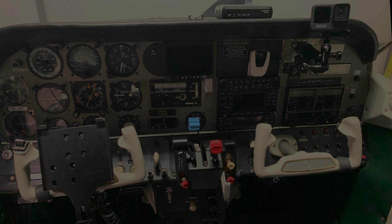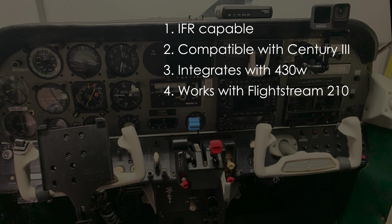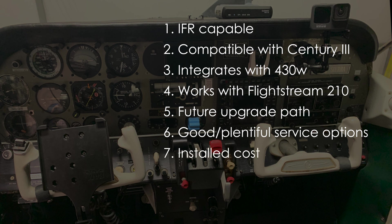Let me talk through some of the factors I considered when making my decision. It needs to be IFR capable, including a proper HSI and glide slope — both ILS and GPS capable. It needs to be compatible with my old Century 3 Autopilot, which still works really well, so I don't see a need to replace that. It needs to integrate fully with the existing GNS 430W, including cross-filling flight plans, and integrate with my iPad and iPhone via ForeFlight. It needs to offer an upgrade path for future upgrades, including potential compatibility with a Garmin GFC 500 Autopilot. The company has to offer really good support, with lots of avionics shops around with experience servicing the equipment. And finally, cost — avionics upgrades are not cheap, and I didn't want to spend any more than necessary.